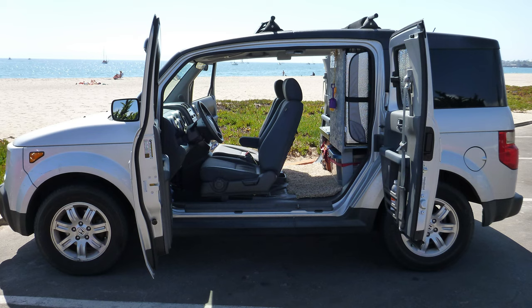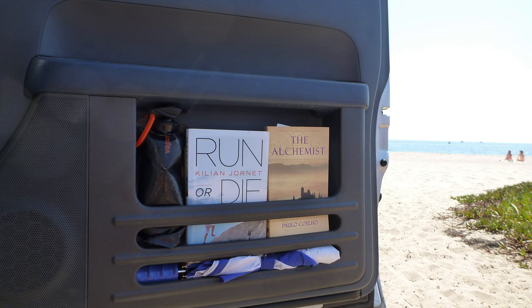Looking at the build, the front of the Honda Element looked about the same. The only thing that really changed was the door pocket on the passenger side ended up being my library. Otherwise, everything was pretty normal in the front, and you wouldn't really know it was a camper until you started to look into the back.